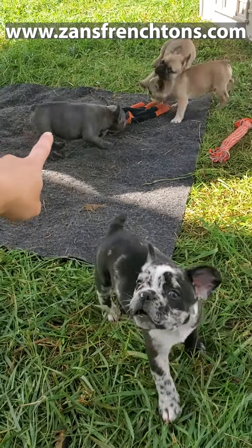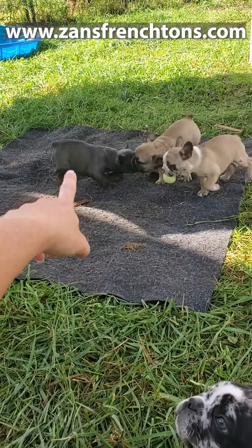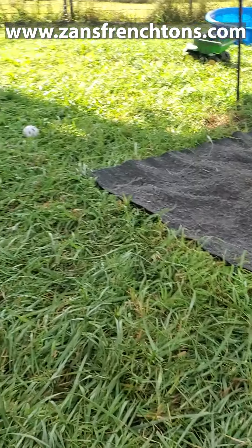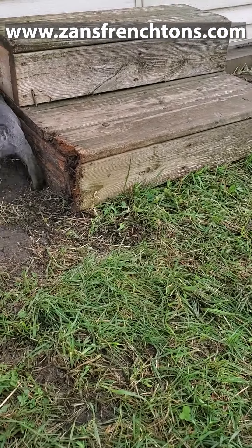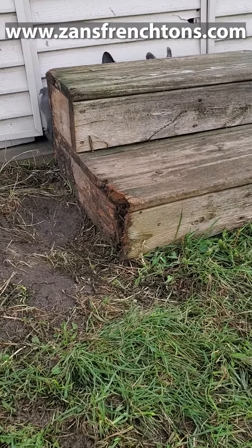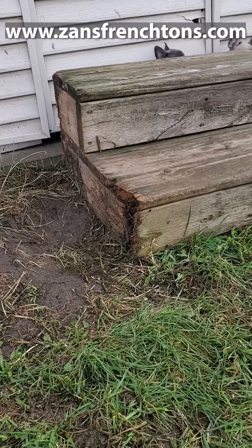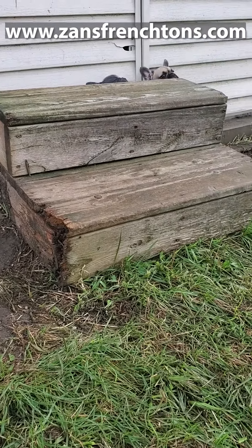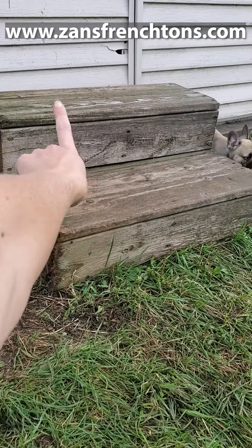Diddy has the two blues. We have Justina right there. Justina is a diva — she demands attention, she wants to be number one, she wants to be held all the time. She pretty much has that Frenchie sass personality, but she's going to have a little bit more energy than your typical Frenchie. She has a fairly short nose too. So if you're looking for something that's going to have more of the Frenchie personality, that would be Justina.